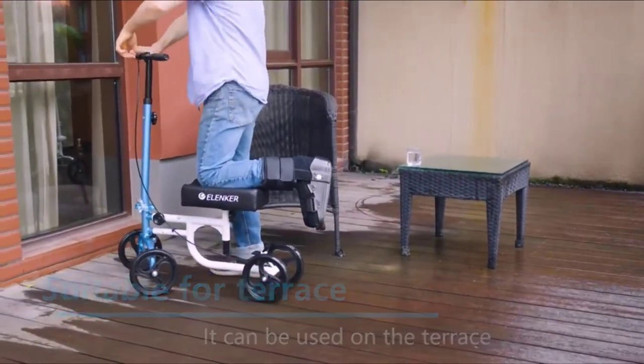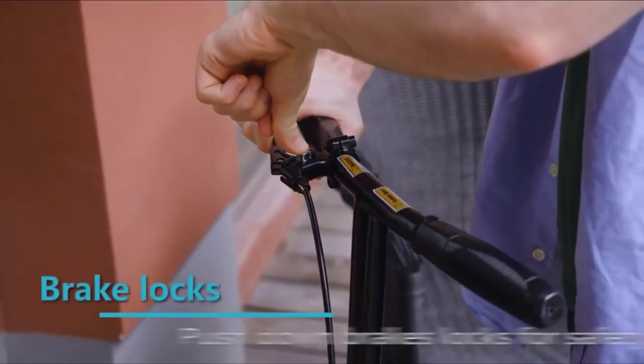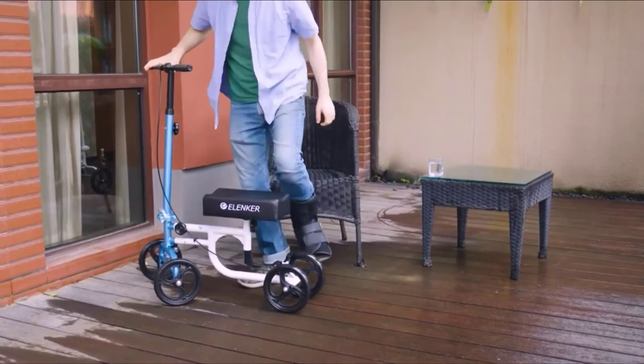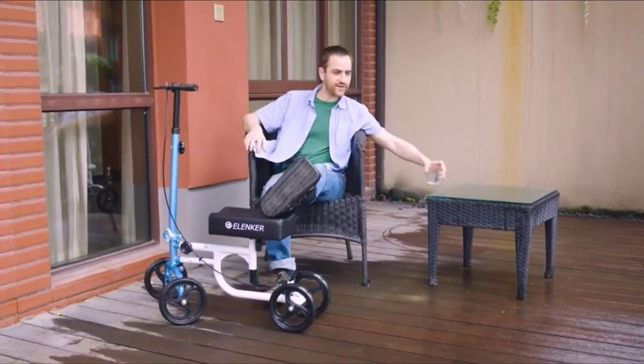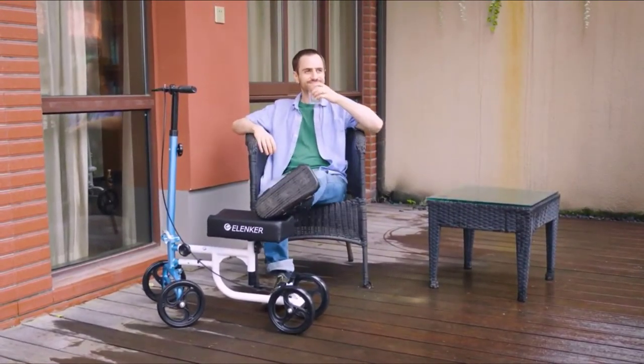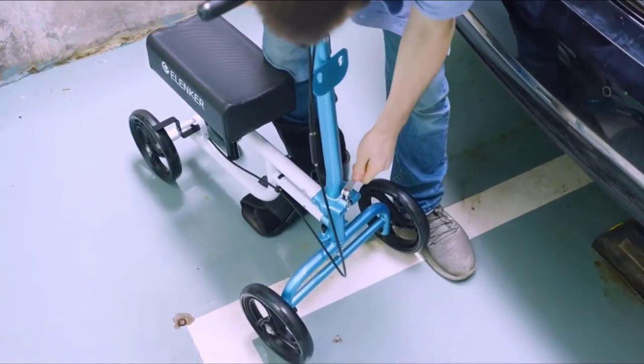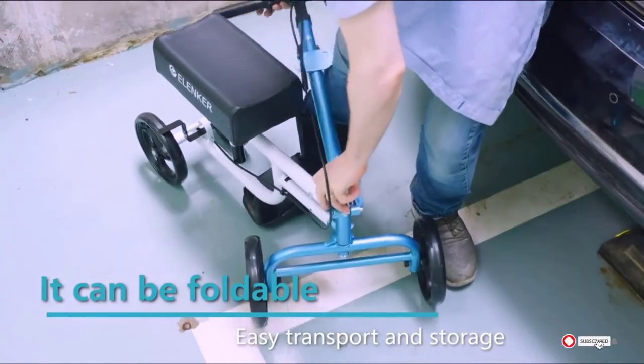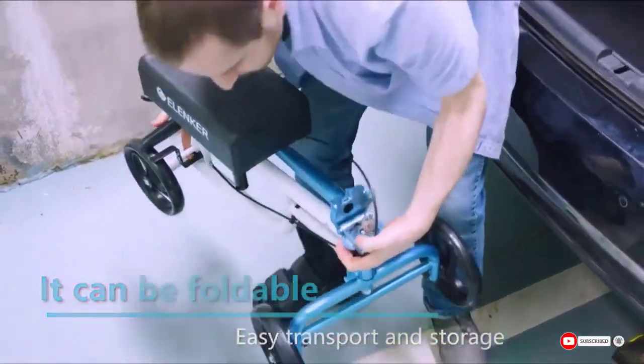Ergonomic handgrips give you control, and the steerable nature of the scooter lets you navigate without difficulty. You can spend less and still get a knee scooter that will cover every one of your needs. It should be noted that users have said wheel bearings can be problematic on some scooters, so ensure your bearings are in good working condition upon arrival.